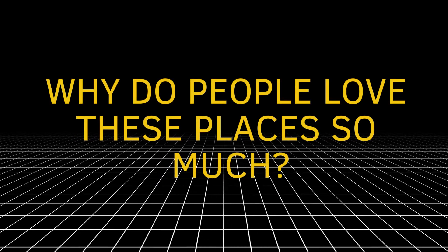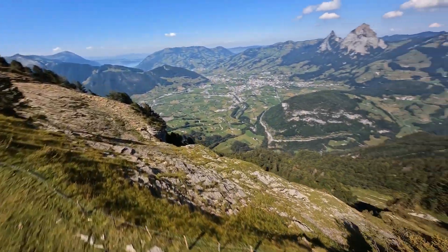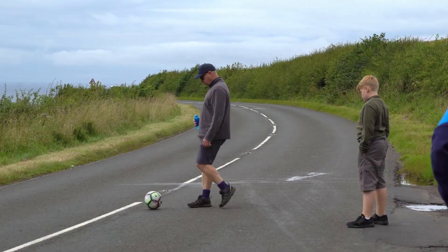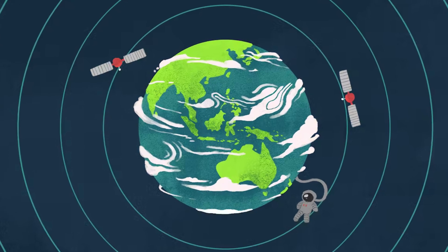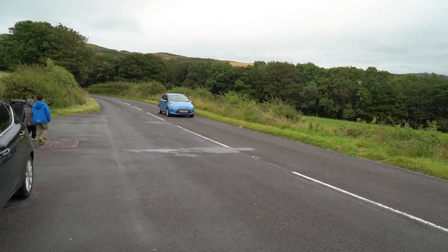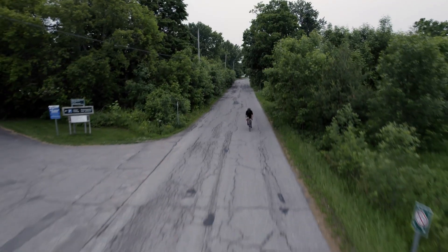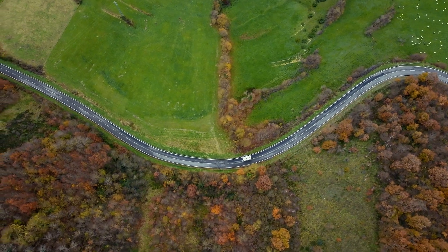Why do people love these places so much? Even after knowing the science behind gravity hills and mystery spots, people still love visiting them. It's human nature to enjoy things that confuse us or surprise us. These places make you feel like you're breaking the rules of nature — for a moment, it feels like the world is upside down and gravity doesn't apply. Tourists come with their families, take videos, and enjoy seeing cars roll in the wrong direction. Some people even try walking at these places to feel the strange tilt under their feet. Even though your brain knows it's just an illusion, your body still feels confused.